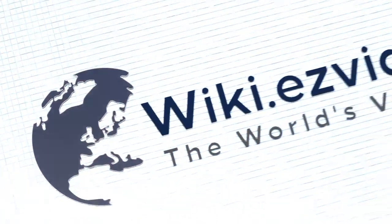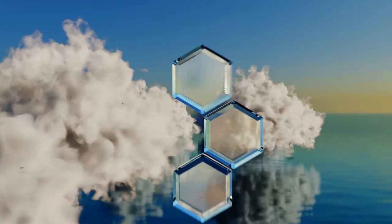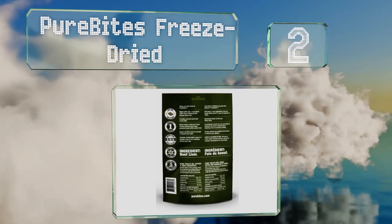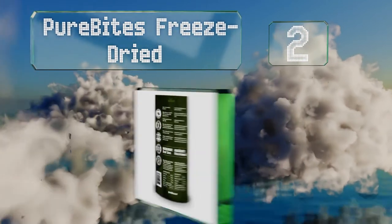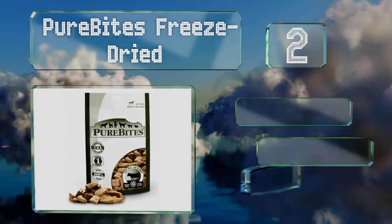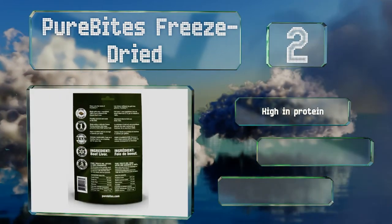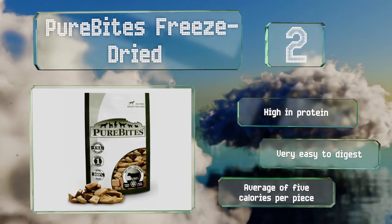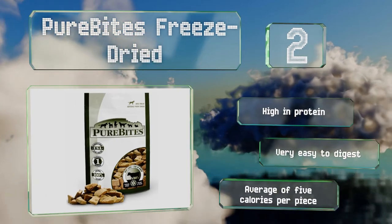At number 2, there's only one ingredient in PureBites freeze-dried 100% raw USA-sourced beef liver. Because of this, they're great for pets who are overweight or have health issues like diabetes, allergies, and gastrointestinal disorders. These are high in protein and very easy to digest, with an average of five calories per piece.